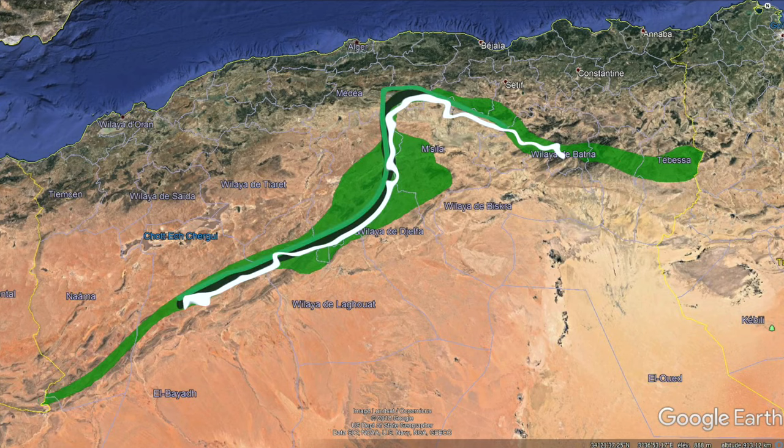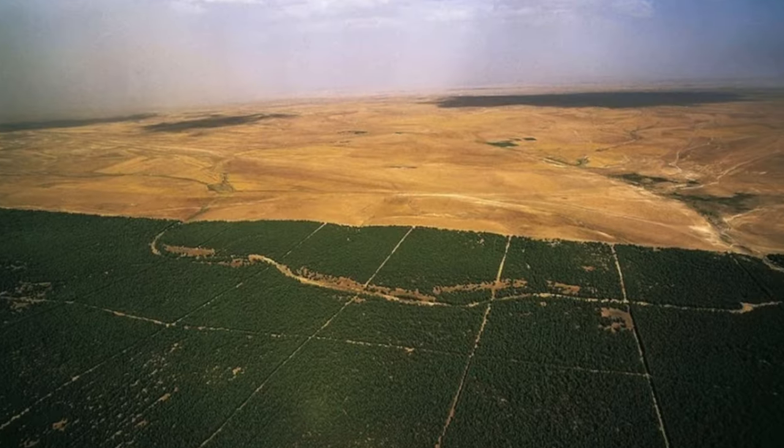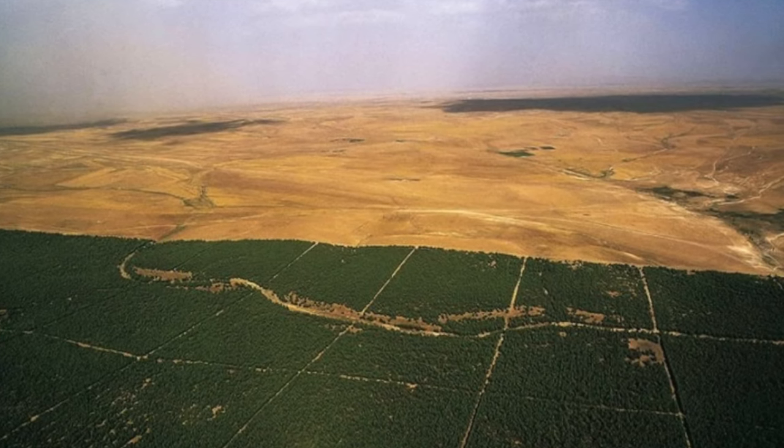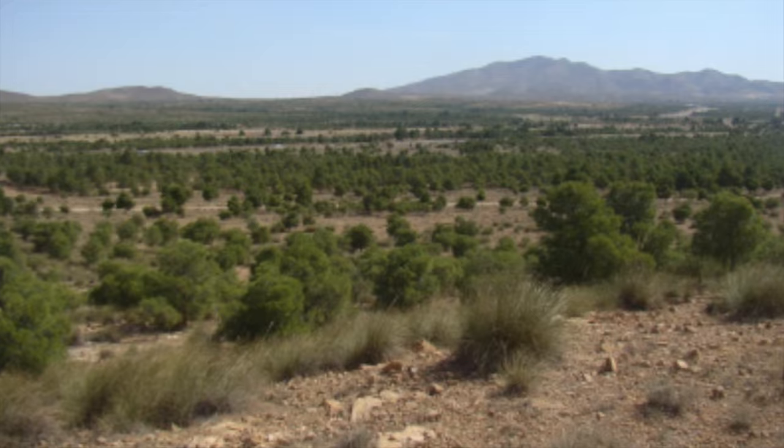The government planned the creation of the Green Dam, a stretch of trees spanning the entire east-west length of the country to keep the desert at bay. It had an ambitious start, with hundreds of thousands of hectares being reforested over just a few decades. But over time, issues started to show.